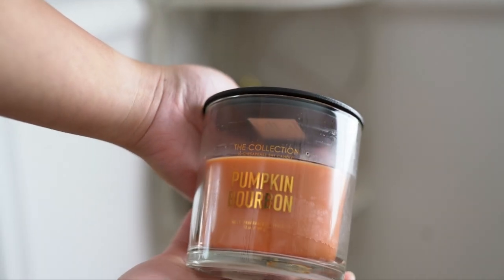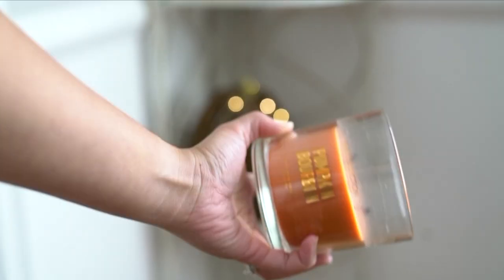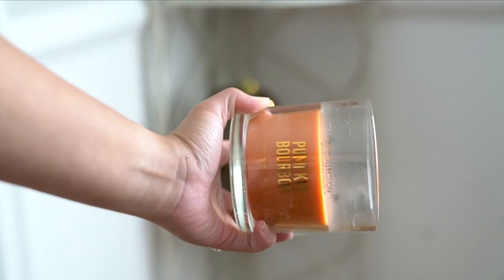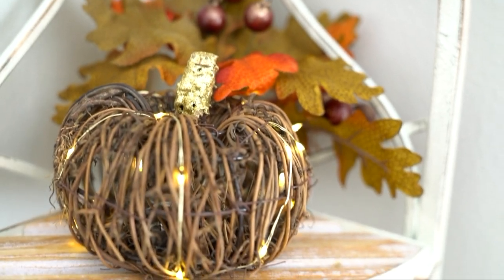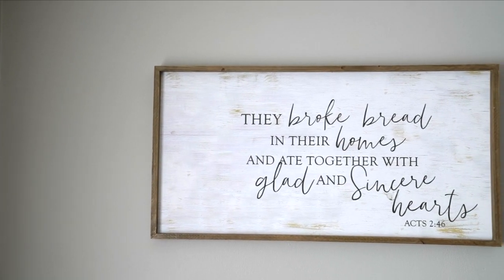And this candle — it's available, by the way. Oh, this smells so good! These stems are also from Hobby Lobby. You can tell how much I buy from them.